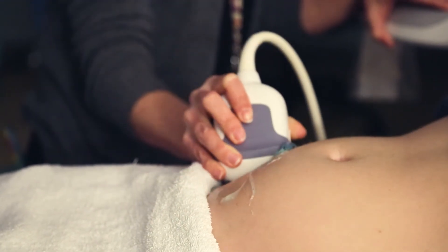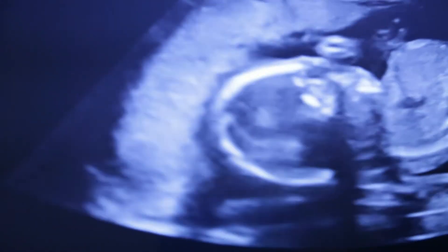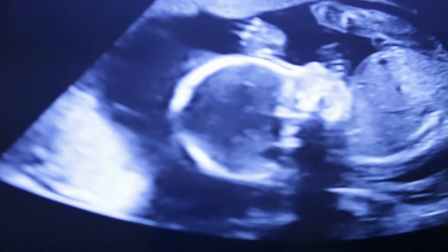We decided that we would rather William have a chance at an easier road than our first son had, and we thought if we can do something that will help minimize that path for him then we're gonna try it.